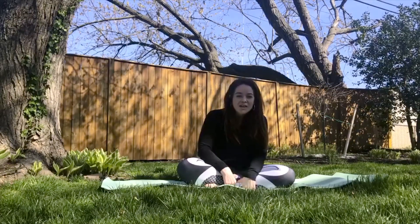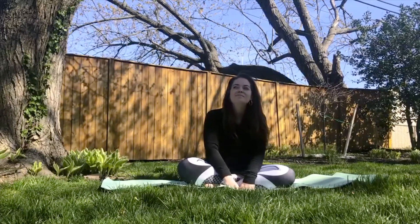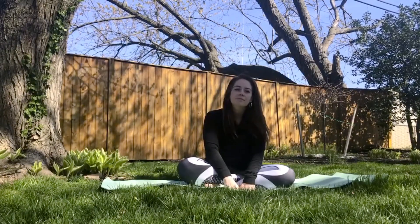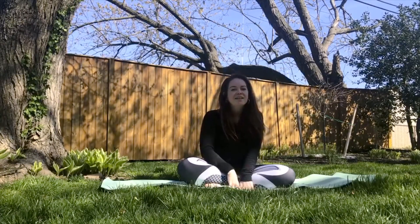First things first, let's notice what we see. It might be something you love, something in nature. Next, let's notice what we hear. I hear the birds chirping. Next, let's notice what we smell.